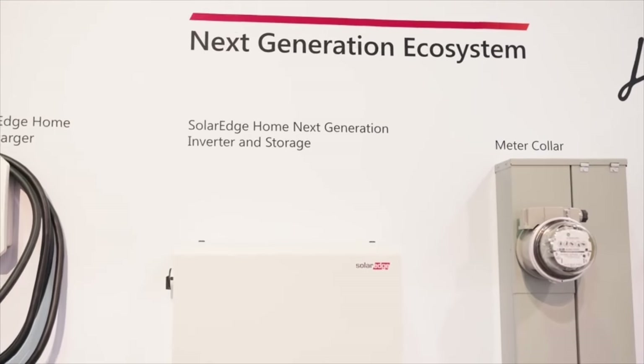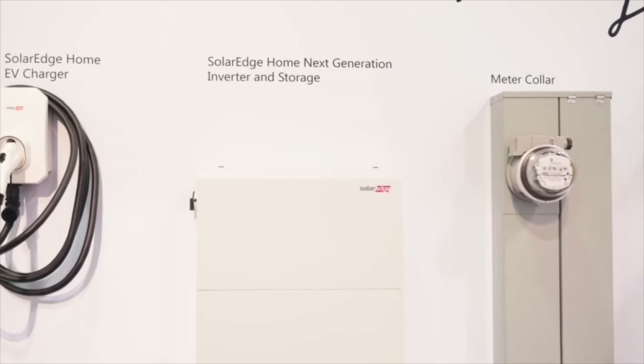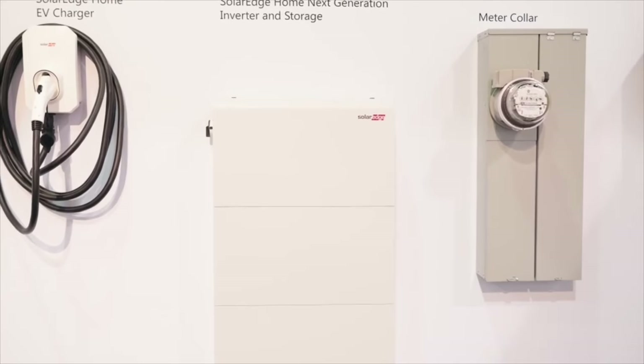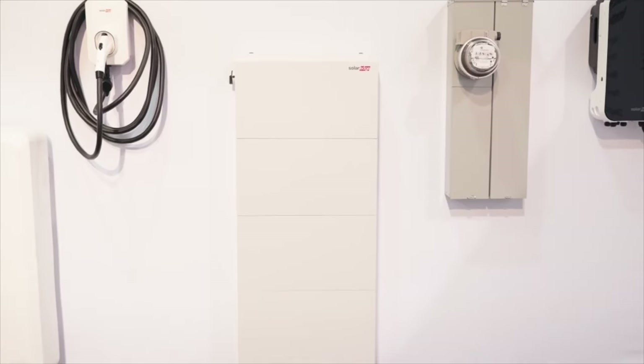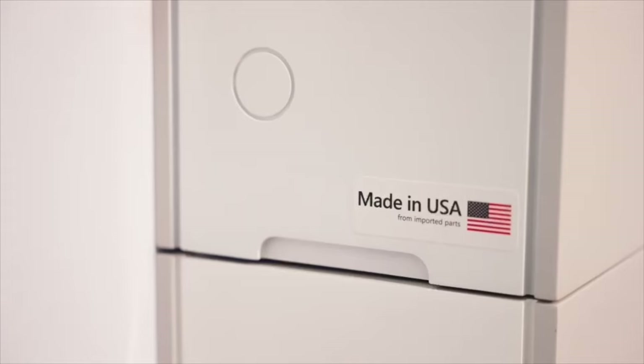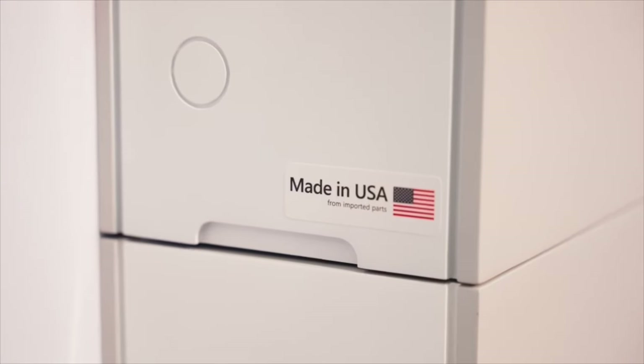Next up is the next-gen ecosystem — our new modular, ultra-flexible, all-in-one battery and inverter solution. The stats: DC-coupled, modular, 4.4-kilowatt-hours each, with up to 70.4-kilowatt-hours per inverter. And really, that's just some highlights.